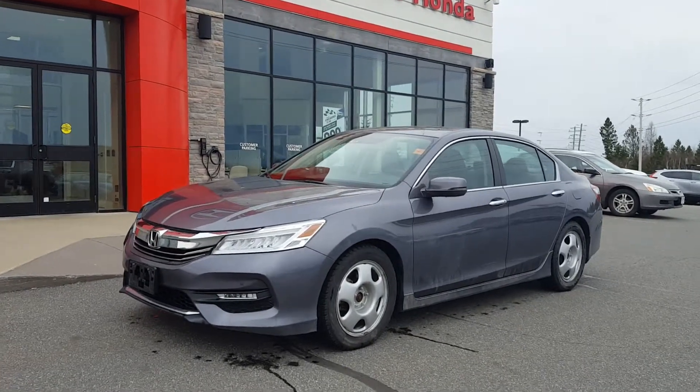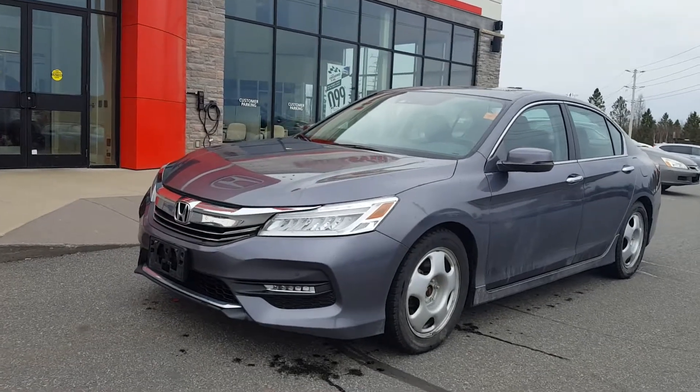Hi Ava, this is Paula from Huntsville Honda, the online sales coordinator.